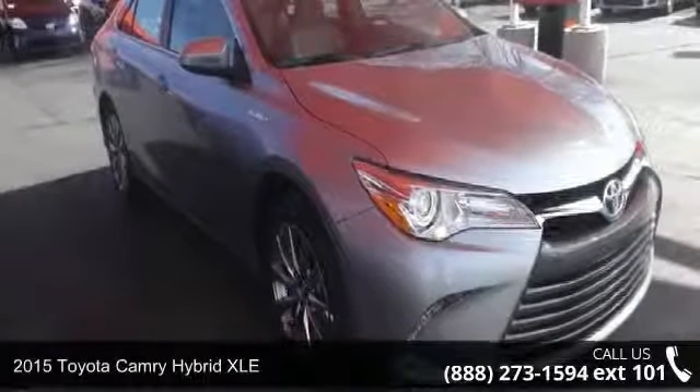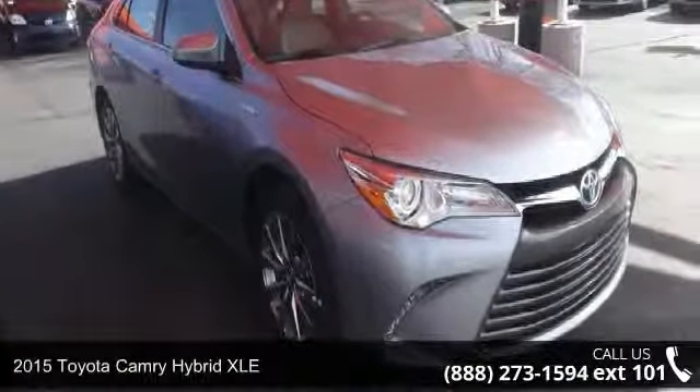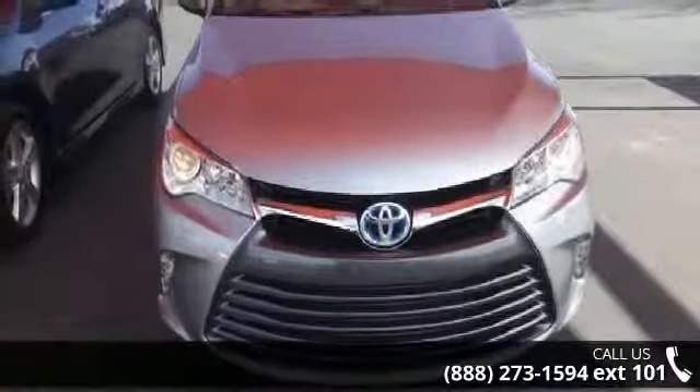Arrive in style with this 2015 Toyota Camry. If you are looking for an automobile with great features, look no further.